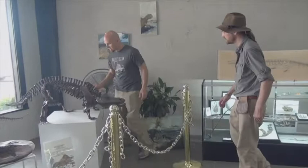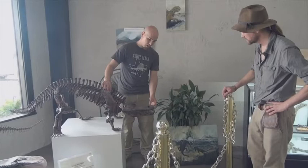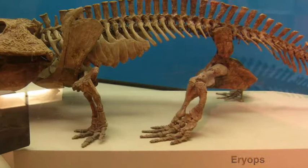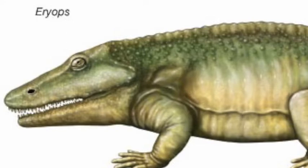Let me step in here and show you this cool critter right here. This is called Eriops megacephalus, one of the large amphibians that lived here in Texas during the Permian. You can see this guy was kind of built like a tank — he's got big sharp teeth and this large mouth so he could swallow prey whole. You don't see these fossils from very many places in the world other than here in Texas. They are known from a few other places, but nowhere else are they as well preserved and as diverse as in the Texas Red Beds.